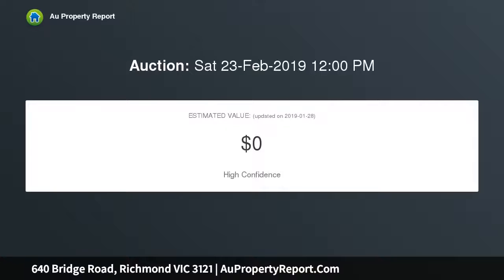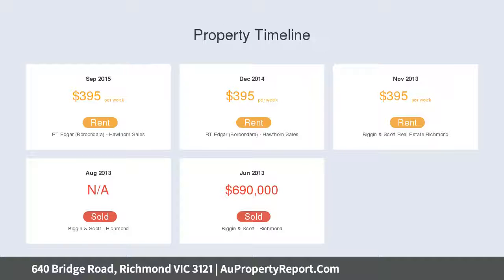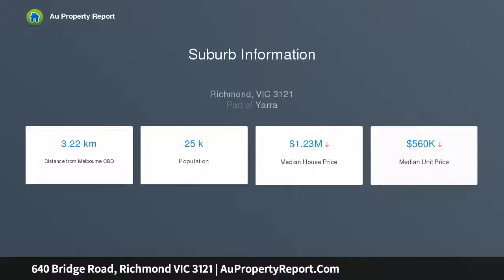With the tram right on your doorstep, the Bridge Hotel right across the road, and the Yarra Bank Reserve just around the corner, modern in design, the bright interior offers open plan living with French doors opening out to a deck courtyard setting.